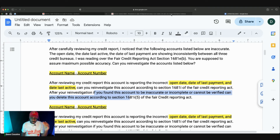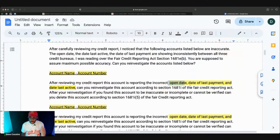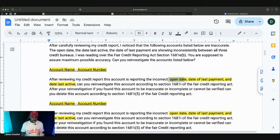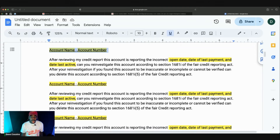Do that for every single account. You want to check if the open date, date of last payment, and date last active are inconsistent on each specific account. So for Capital One, if those details are wrong, list them. Then go to your next account, review the details within that account, and check the open date, date of last payment, and date last active. If only two of those are wrong — say the open date and date last active — just list those two. Put only the details that are actually wrong with that specific account, and list all the negative accounts.